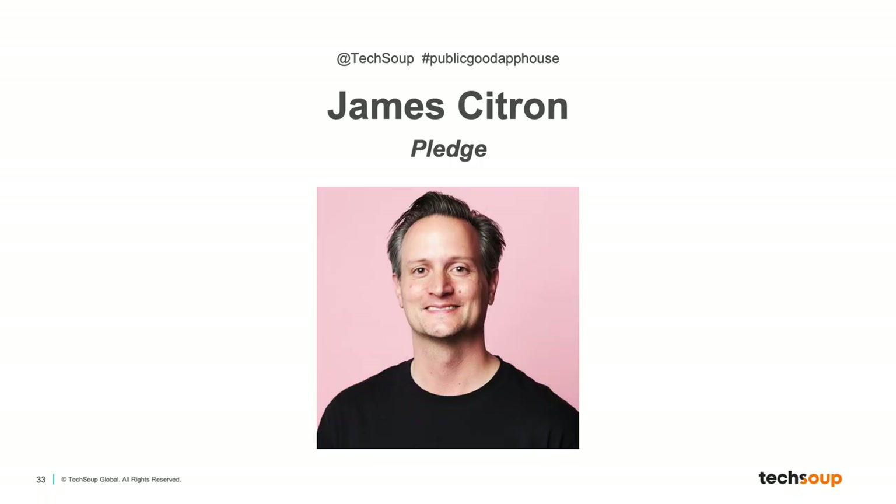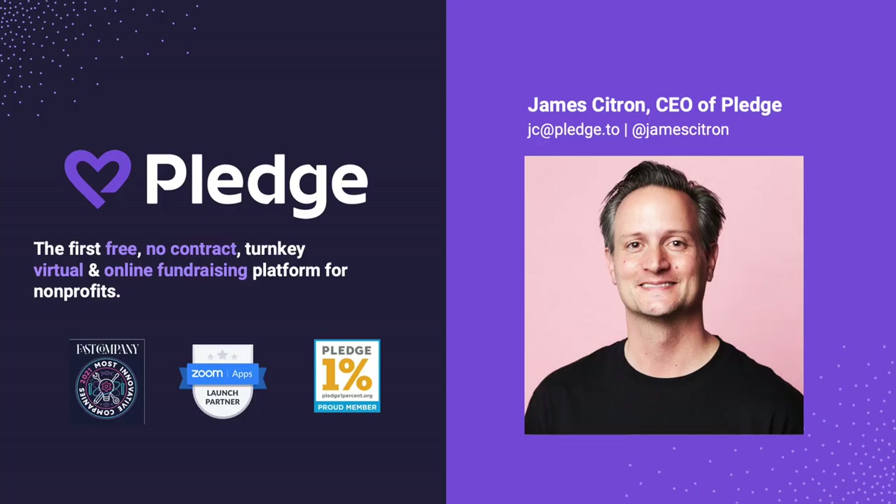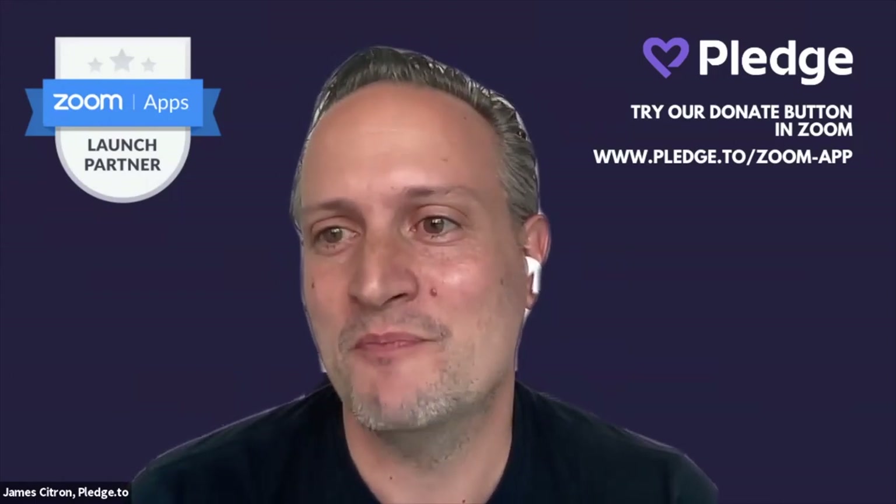Hello and thank you for joining us today for this public good app house demo event. Joining me today is James Citron, Chief Executive Officer of Pledge. We're going to see how you can install and easily start fundraising through Zoom, and how your Zoom meeting can become a fundraiser in minutes. It's an honor to be here and I'm excited to share about the first donate button built for Zoom.